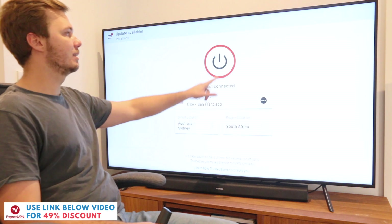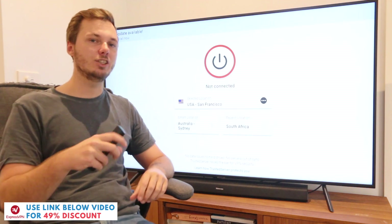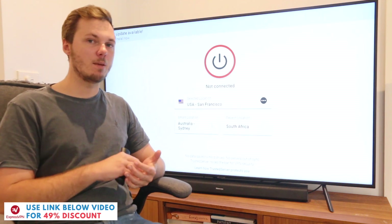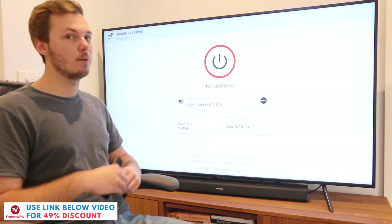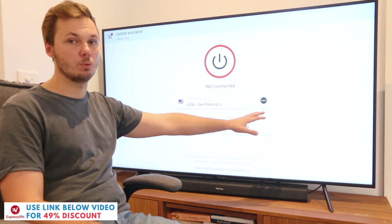Right here we have this big red satisfying button so if you want to go ahead and connect to a server closest to your location you can just click on this one and this will automatically connect you to the fastest server that ExpressVPN can find. However if you want to dive a bit more into the settings that's very easily done by clicking on this larger rectangular box with the three dots.